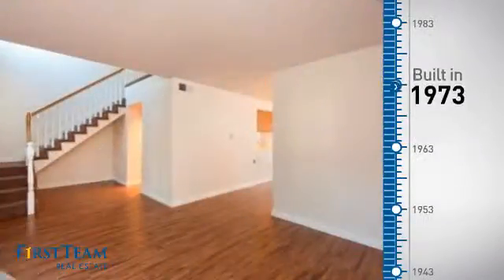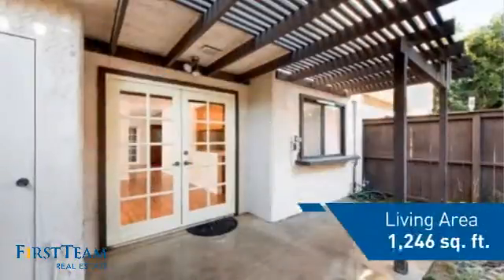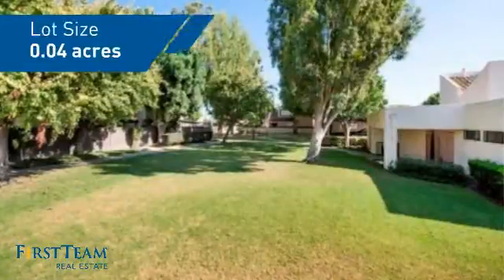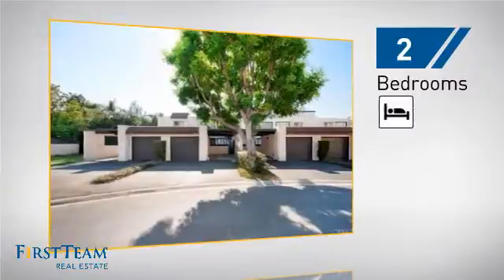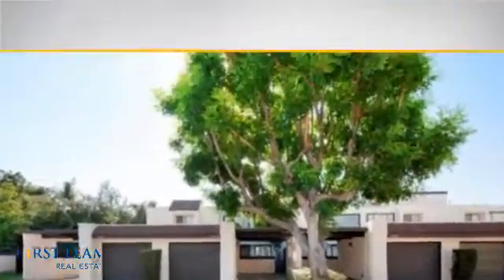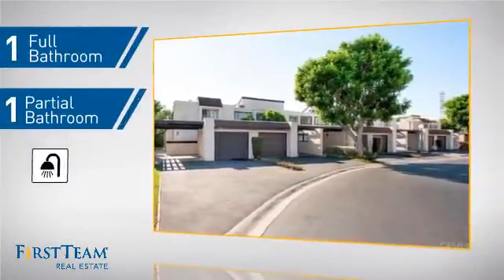This property was built in the early 70s and features over 1,200 square feet of space, giving you a spacious layout to play host or kick back and relax after a long day. Inside you'll find two bedrooms so you always have a private space to come home to, as well as one full bathroom and one partial bathroom.